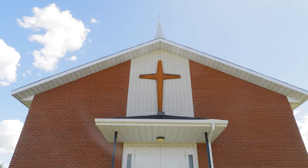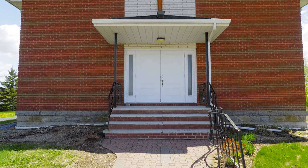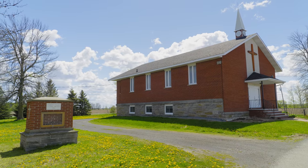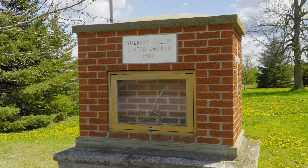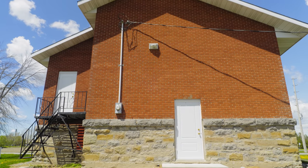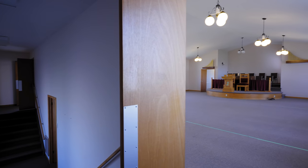A quick history on this building before we get started. This particular location was actually built in 1880. They had a fire in the 1930s and had to rebuild. They had another fire in 1979 and had to rebuild again. So what I have here is actually a really solid granite stone foundation with very modern 1980 construction.